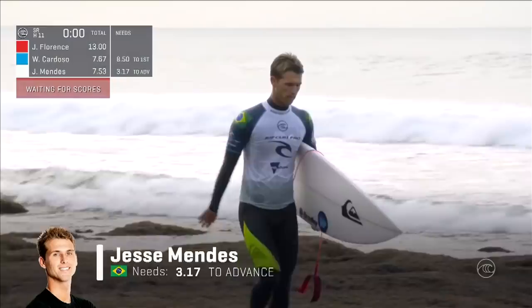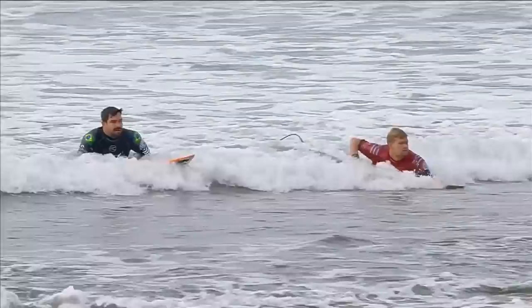We're going to wait and see — the scores are starting to roll through now. It's not enough for Jesse Mendez: 3.03. William Cardoso moving on through to the round of 32, along with John John Florence, who was dominant in that seeding round exchange.